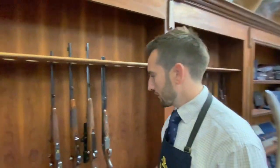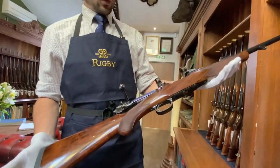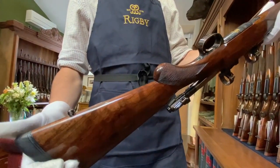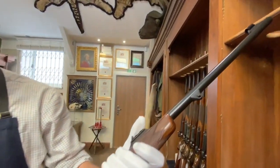So from the left hand side, we have an example of our Highland Stalker. The Highland Stalker is our deer stalking and plains game hunting rifle, available in five calibres: .275, .308, .30-06, 8x57, and 9.3x62.